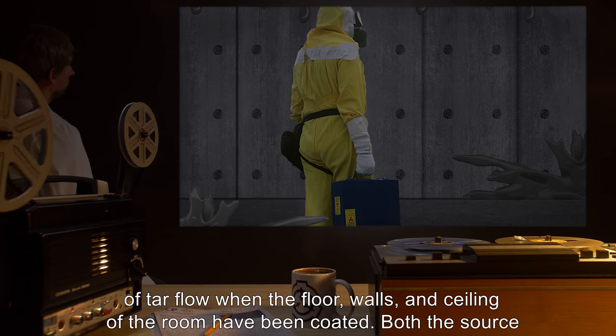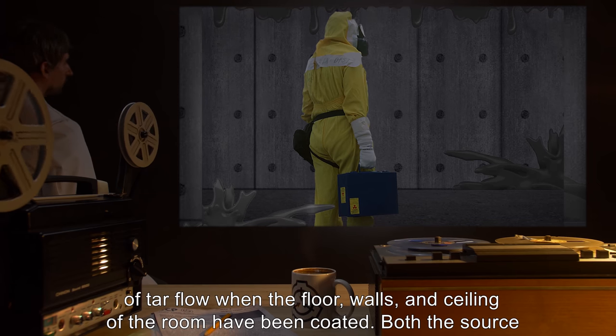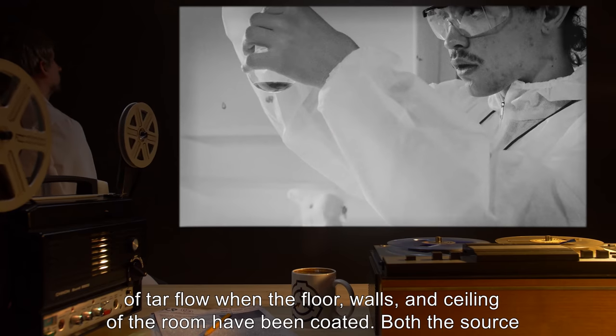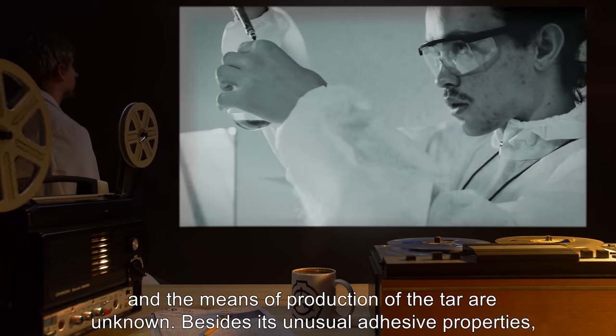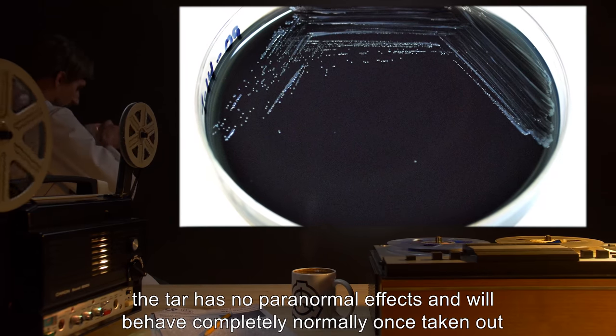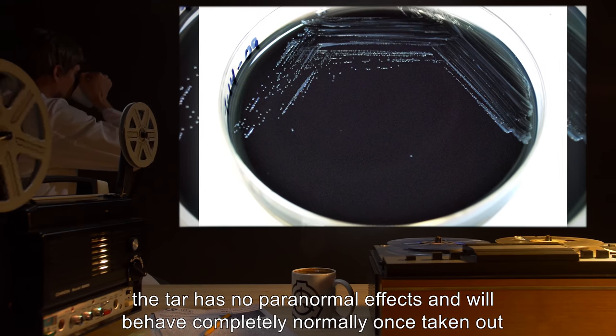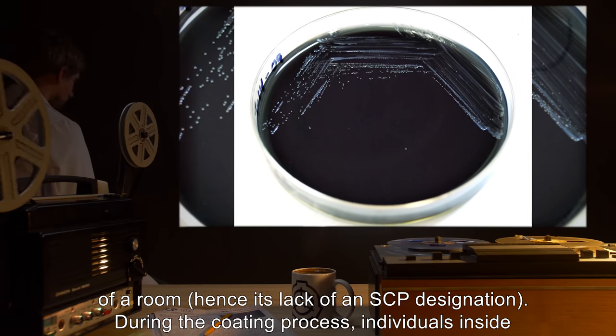There will only be a cessation of tar flow when the floor, walls, and ceiling of the room have been coated. Both the source and the means of production of the tar are unknown. Besides its unusual adhesive properties, the tar has no paranormal effects, and will behave completely normally once taken out of a room, hence its lack of an SCP designation.